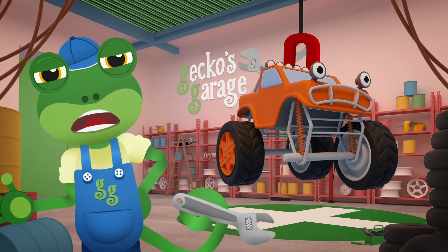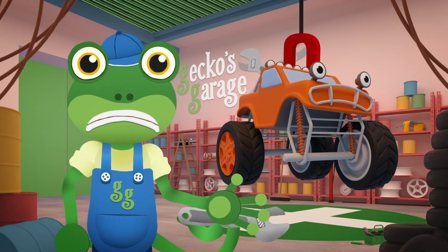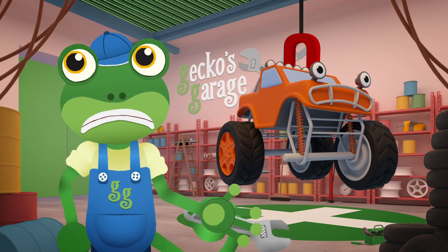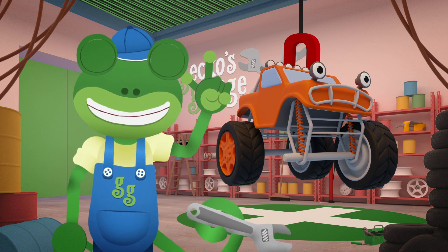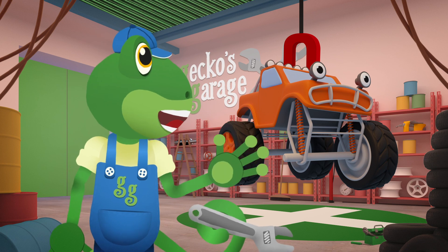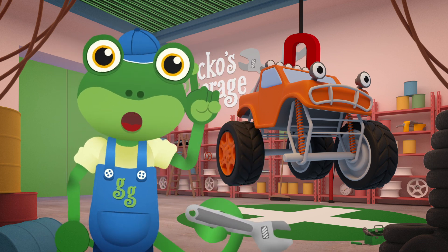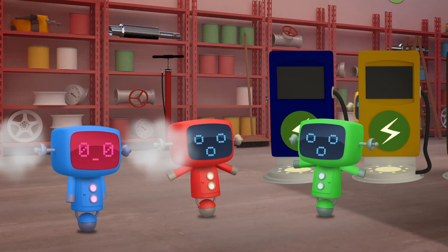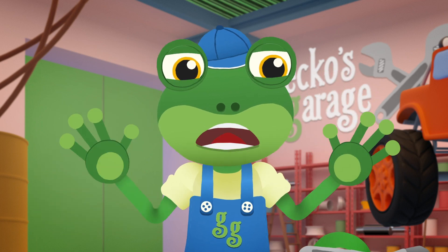Well, that is a mystery Max! I'm sure it'll turn up! But in the meantime, let's paint a new design on you! How about a lightning bolt? Blue? Blue? Are you OK Blue Mechanical?